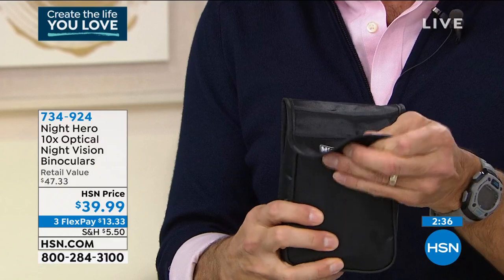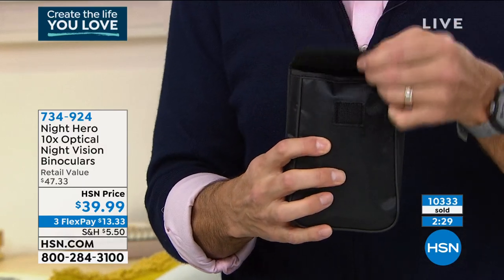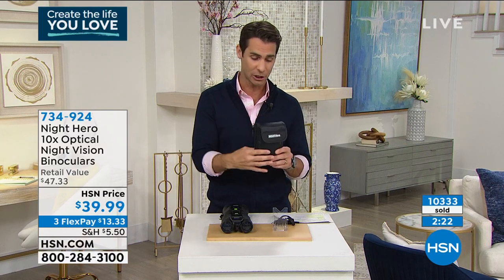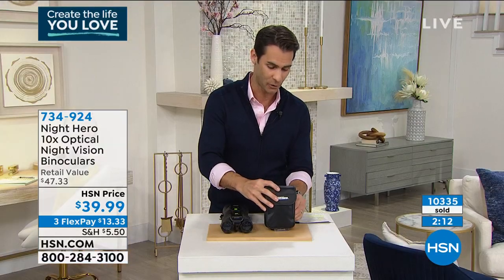I wanted to show you the case — the binoculars fit in here perfectly. I always say if you're going to buy something, buy the case, buy the cover. Well, this is included, and on the back you can put it on your belt loop. Nice and easy to carry. I just recently moved here to Florida from the West Coast, and I've been going out taking runs, bike rides, and walks. The birds of prey and the birds in general around here are incredible. I wish I had a good pair of binoculars because I want to see them up close.